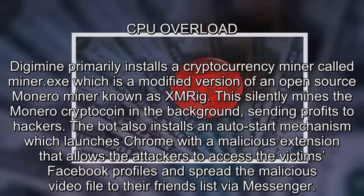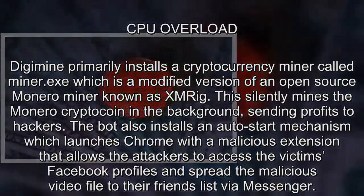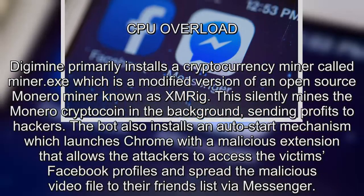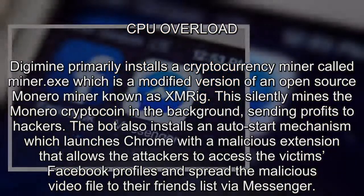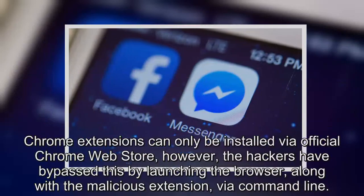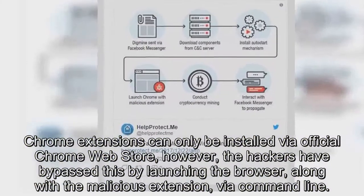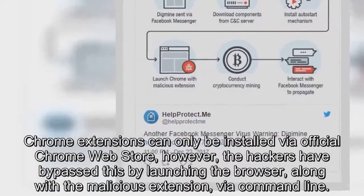The bot also installs an auto-start mechanism which launches Chrome with a malicious extension that allows the attackers to access the victim's Facebook profile. Chrome extensions can only be installed via the official Chrome Web Store; however, the hackers have bypassed this by launching the browser, along with the malicious extension, via command line.